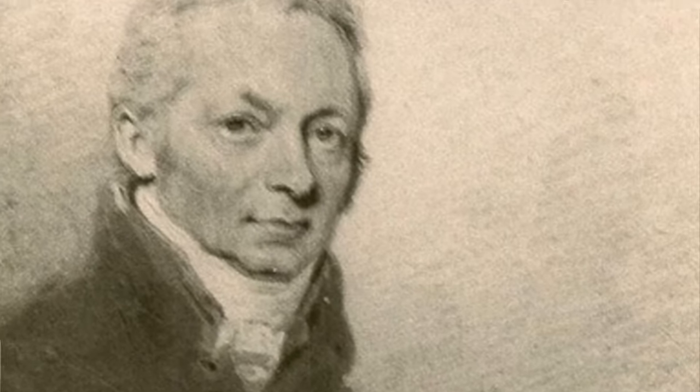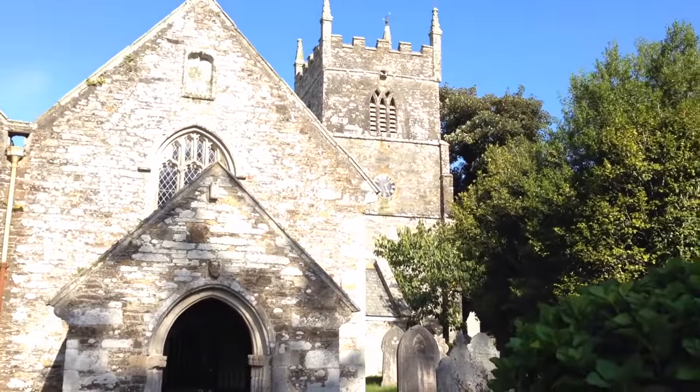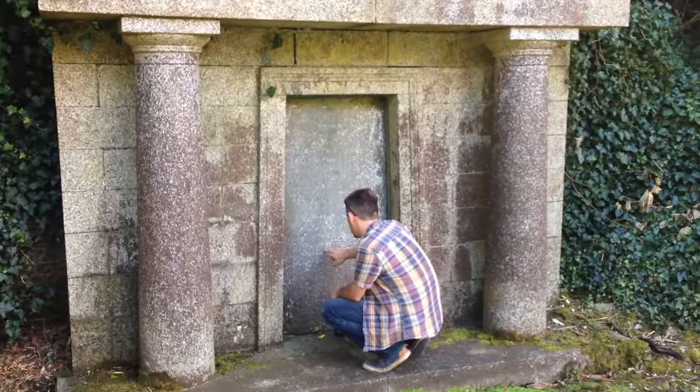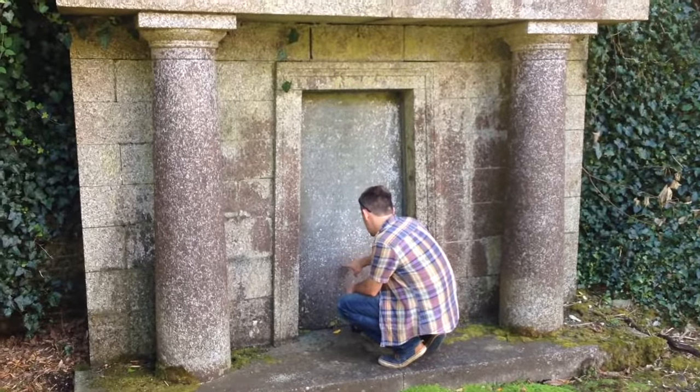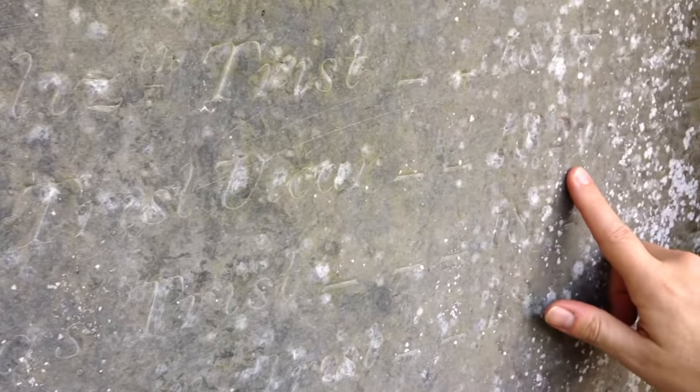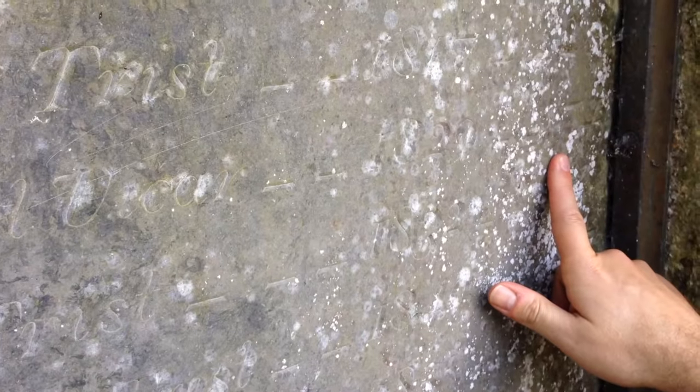We've just come into the churchyard on a bit of a wild goose chase, wondering if we could find the grave of Jeremiah Trist — we expect it to be near the church somewhere. Very grand with the pillars. It's Jeremiah Trist, Vicar, 1829 to 1874. Bingo!